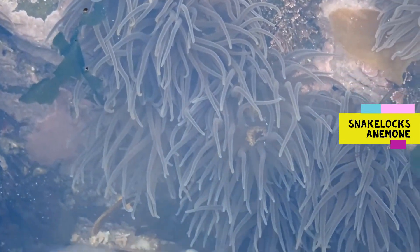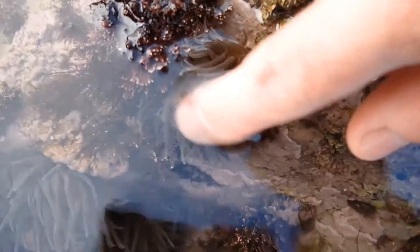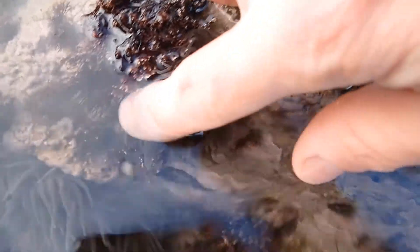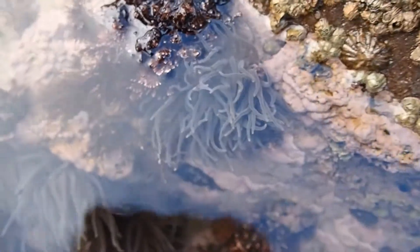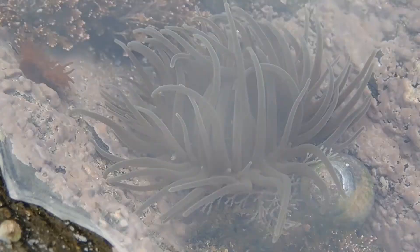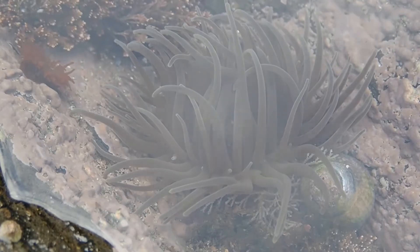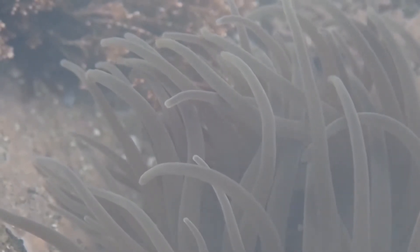Another anemone species of the intertidal which is becoming increasingly common with warming sea temperatures is the snakelocks anemone. Unlike the beadlet anemone, its tentacles do not retract when touched, and its tentacles are long and snake-like. The body color varies from grayish — as in this case — to brown with purple tips, or even vivid green with purple tips on the tentacles. In some rock pools, snakelocks can become the predominant species.